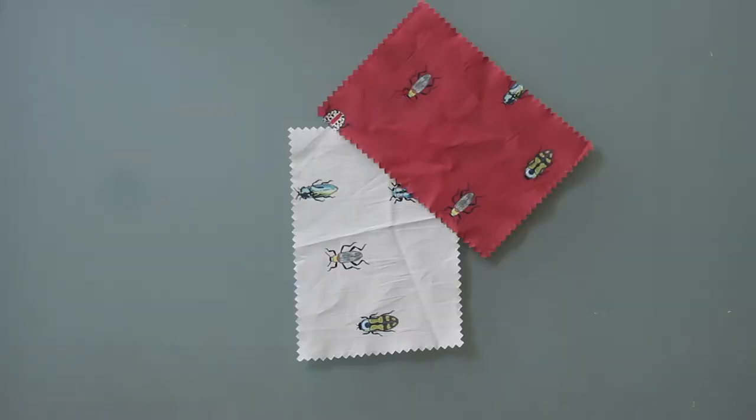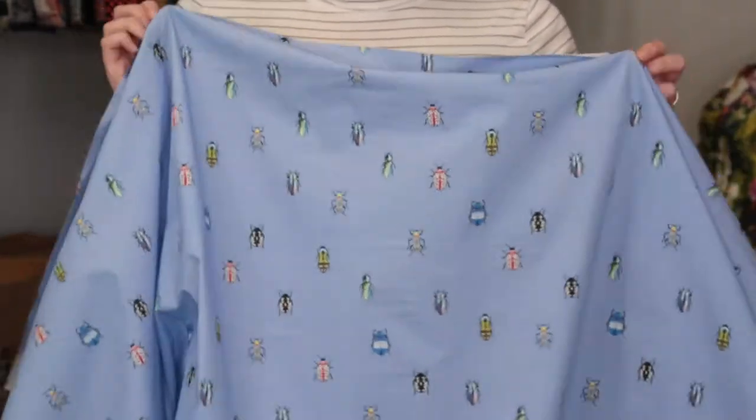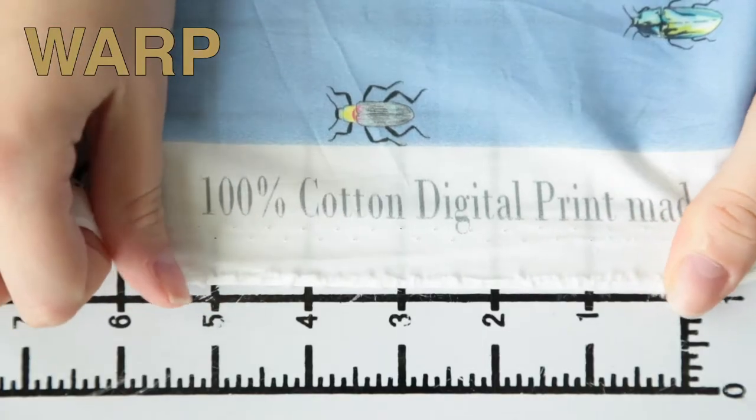Hey there, it's Molly and I'm hanging out at moodfabrics.com working with Mood's exclusive the Jitter Bugs Cotton Poplin, which comes in a couple of colors. This product has a soft clean hand, features no stretch or give, and is slightly translucent.